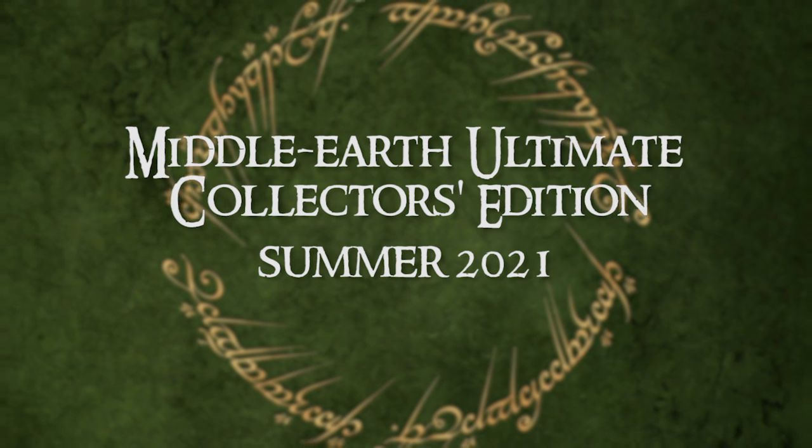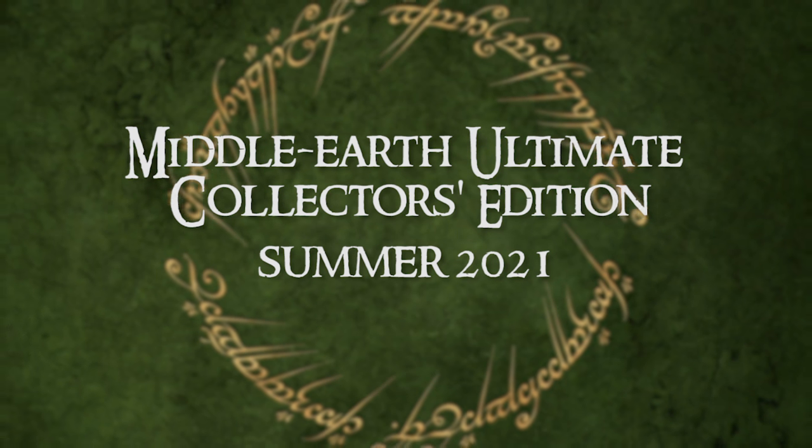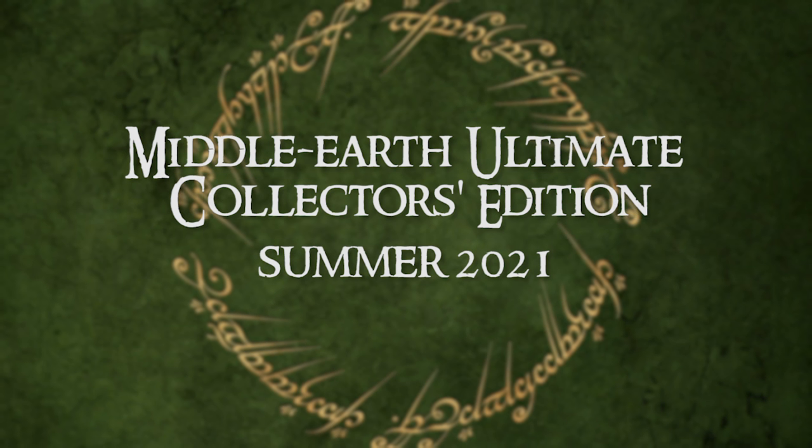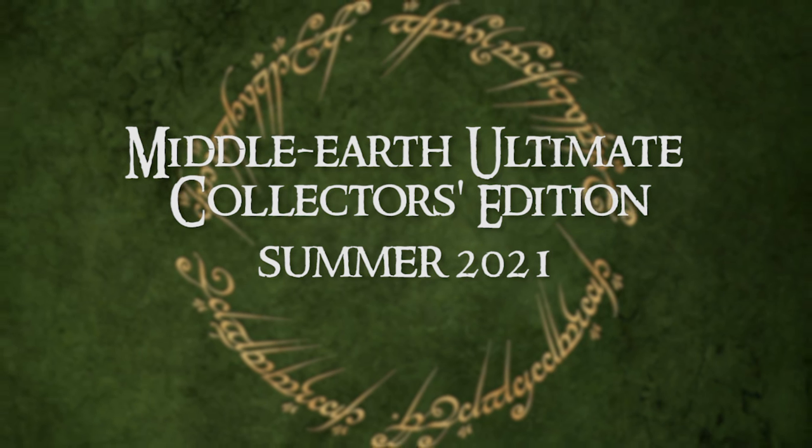In the summer of 2021, Warner Brothers will be releasing the Middle-Earth Ultimate Collectors Edition, which will feature new bonus content. We don't know for sure what that will be, but a lot of us speculate that it could be deleted scenes we've never seen before. So the big question fans are asking is: do we go ahead and pick this up, or do we wait for the Ultimate Edition in the summer? As recently as my last livestream, I had said my plan was to wait for the Collectors Edition. However, after seeing this in 4K with my own eyes, I'm really glad I'm not having to wait six months to watch these.